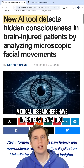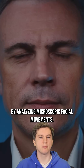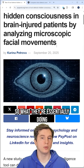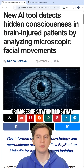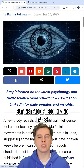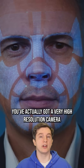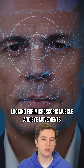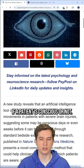Medical researchers have invented a new AI tool that detects hidden consciousness in brain-injured patients by analyzing microscopic facial movements. What they're essentially doing is using computer vision — the tool that analyzes video, images, and facial recognition technology — but instead of recognizing faces on a surveillance cam, a very high-resolution camera looks for microscopic muscle and eye movements on the face to determine if a patient is conscious or not.